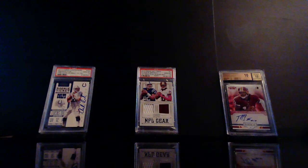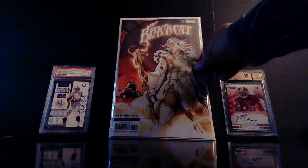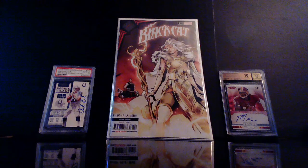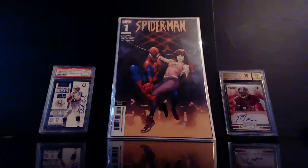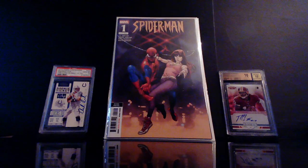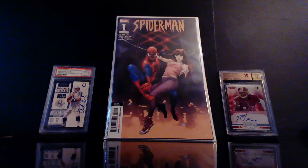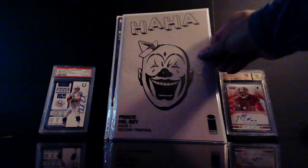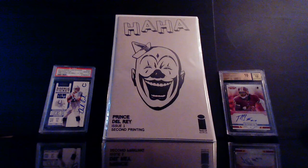All right, let's get into some second prints. I grabbed a copy of Black Cat the new series number two second print. Spider-Man number one second print — I found three of these. I had never seen them before and then one day they just popped up in the long boxes so I had to get all three. This just recently dropped not too long ago — this is the second printing of HaHa number one.